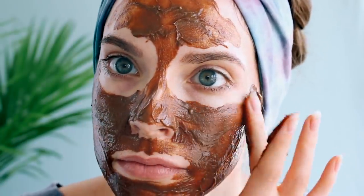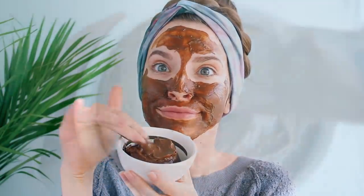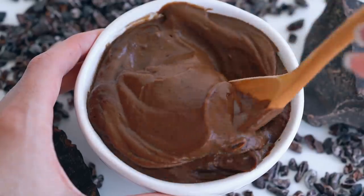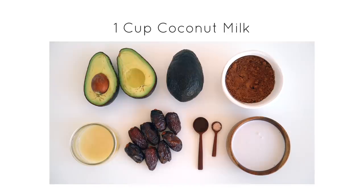Now while I let the mask soak into my skin, I thought it would be nice to share a recipe for a delicious avocado chocolate pudding. It's pretty much the face mask but just a bit fancier. To make this pudding you will need one and a half to two soft avocados. If you're making the face mask, you can take half out and use it for the mask and use the rest for the pudding — plus one cup of coconut milk.